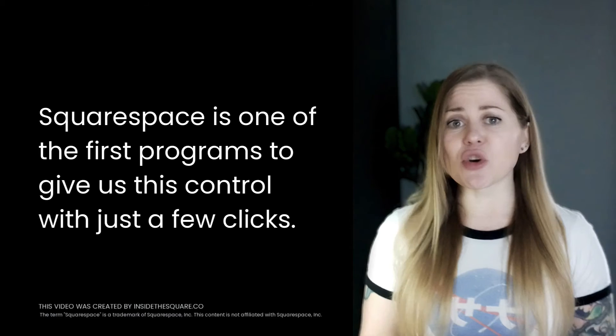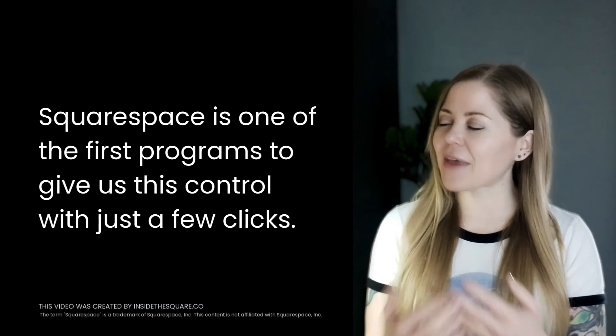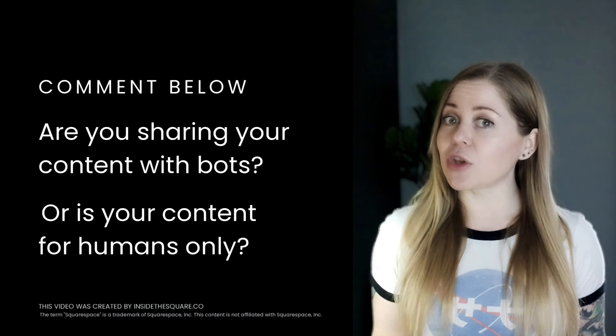Squarespace is one of the first major website development platforms to give us users the ability to toggle off this setting very easily, and for that I am grateful. Let me know in the comments — are you going to share your work with the bots, or is your content for humans only?